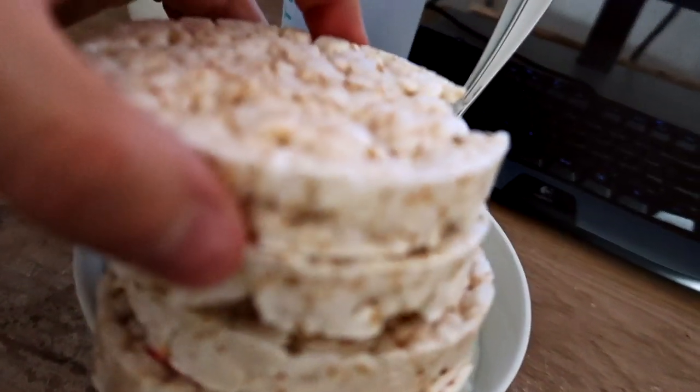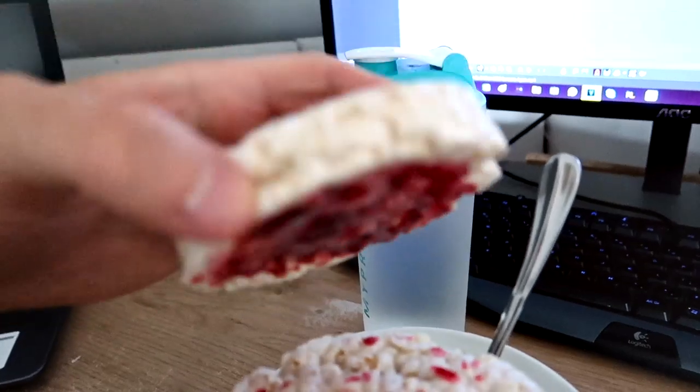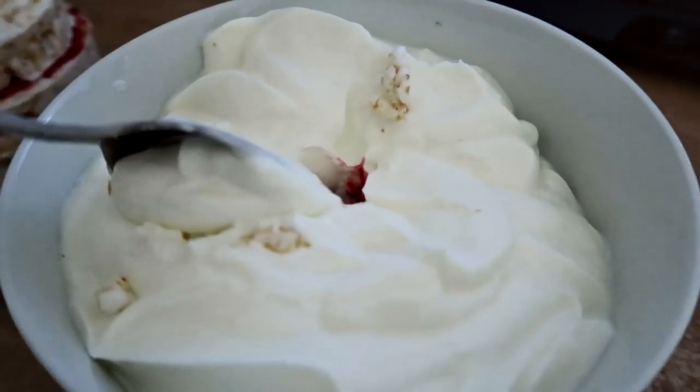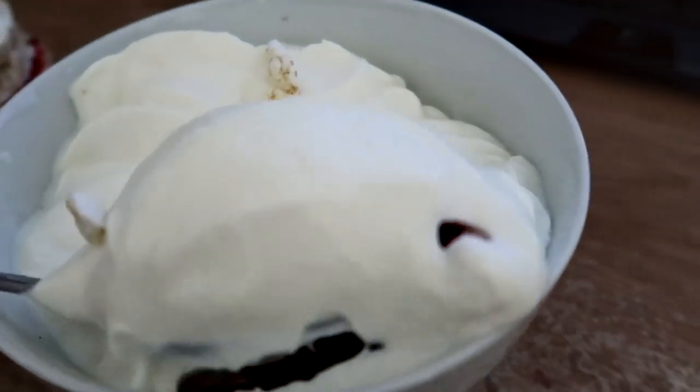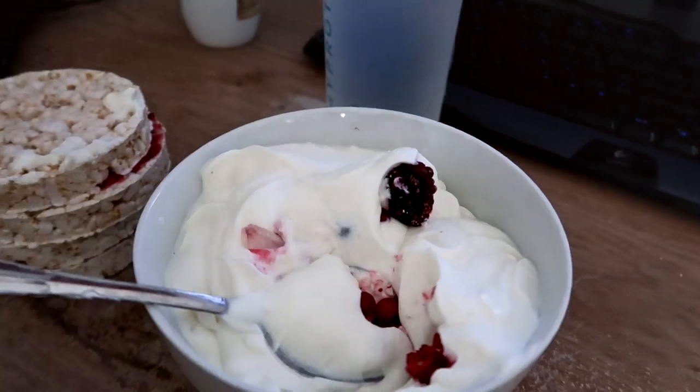Just came back from the gym — had an insanely intense and pretty good lower body workout revolving around Romanian deadlifts and leg press as the primary compounds. I have a nice post-workout meal right here: four rice cakes topped with 30 grams of raspberry jam, 450 grams of plain Greek yogurt, and 200 grams of mixed frozen berries.